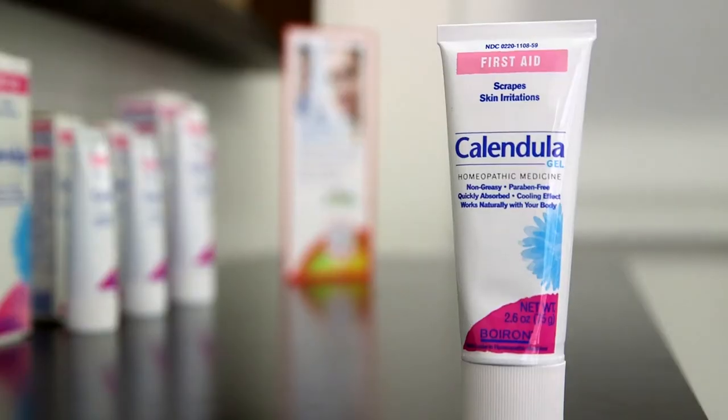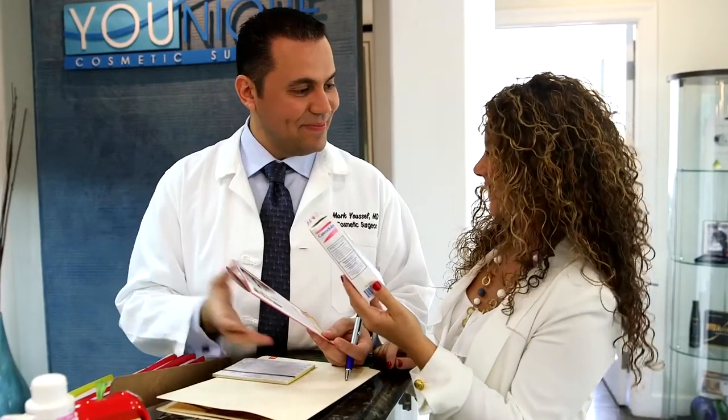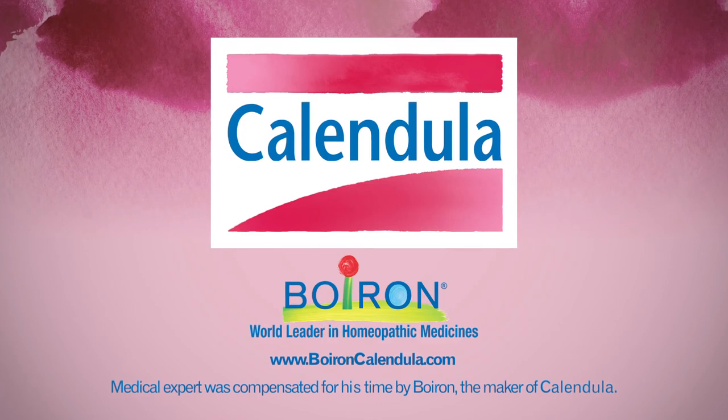I would definitely recommend Calendula topical products to any healthcare professional or patient because it shortens recovery time and helps promote skin healing. We prefer to use topical Calendula products and homeopathic medications in general because they not only help lock in the moisture, but they have healing properties that help shorten the recovery time for the patients. And that's what the patients really prefer.